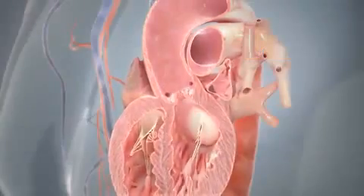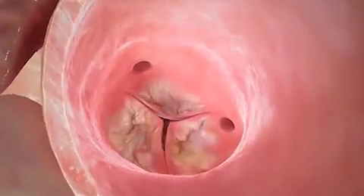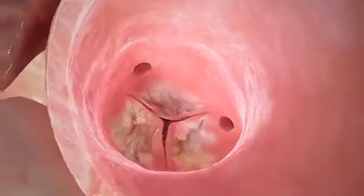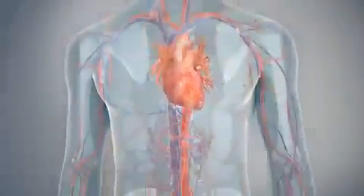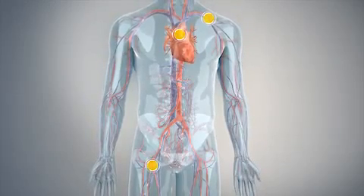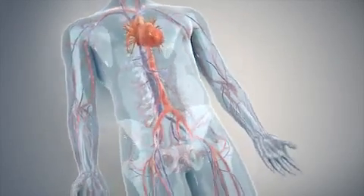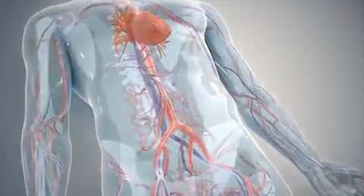The CoreValve system serves a broad range of patients with severe aortic stenosis, a narrowed heart valve that is unable to open and close properly. In the catheter-based procedure, a physician makes a small incision through either the leg, upper chest, or shoulder, and guides the new valve into position to replace the failing aortic valve.